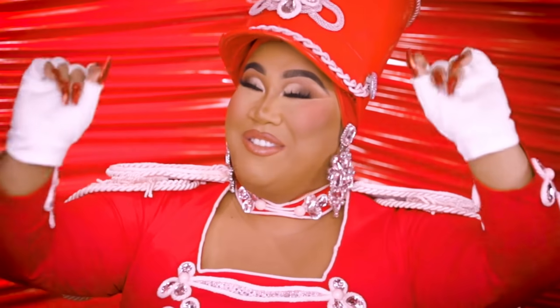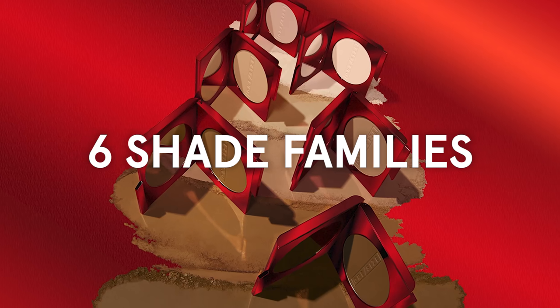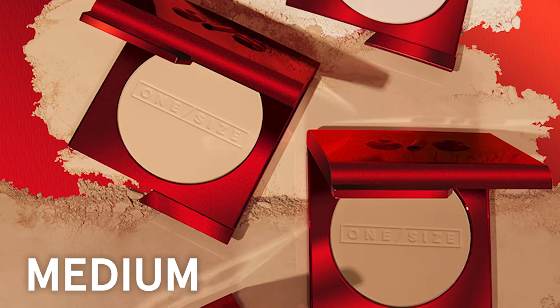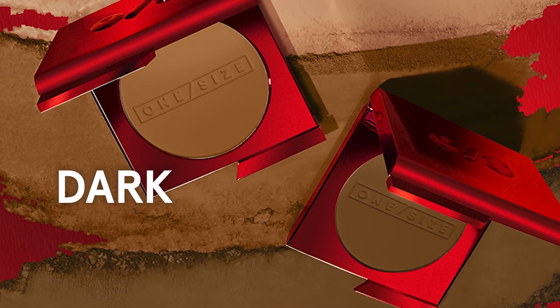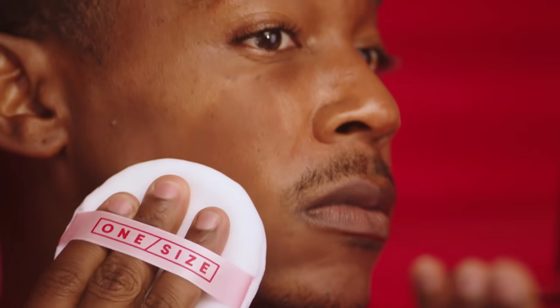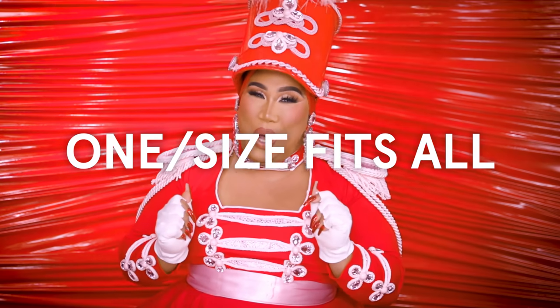We have 32 beautiful shades across six shade families: fair, light, medium, medium dark, dark, and deep. All of them have uniquely developed undertones that cater to so many skin tones. And most of all, I make sure that it is one size fits all.